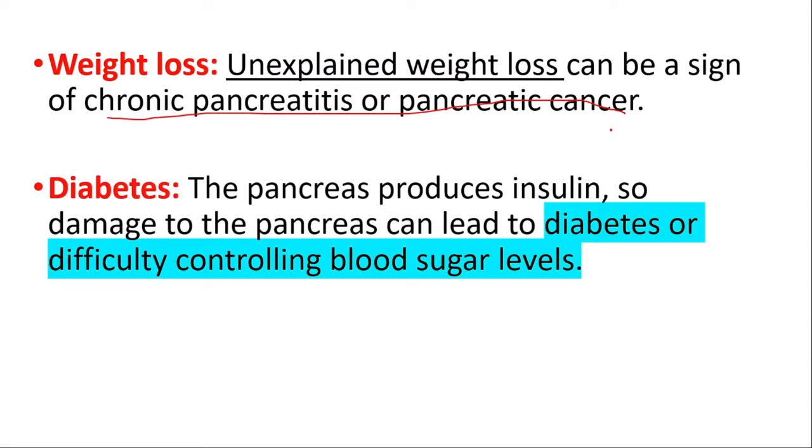To understand pancreas damage, blood tests can help detect high levels of pancreatic enzymes or abnormal liver function, which may be signs of pancreatic damage. Imaging tests such as ultrasound, CT scan, MRI, or endoscopic ultrasound can provide detailed images of the pancreas and help detect abnormalities or damage. Endoscopic retrograde cholangiopancreatography (ERCP) combines endoscopy with X-rays to examine the pancreas, bile ducts, and liver. Pancreatic function tests measure the ability to produce digestive enzymes or insulin, and a biopsy can also be used.